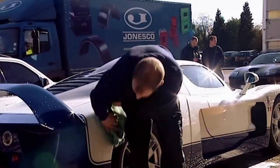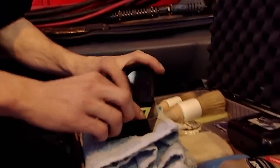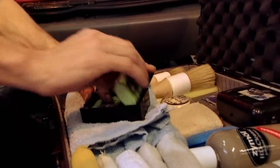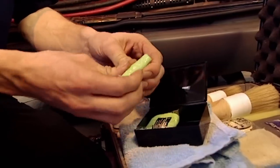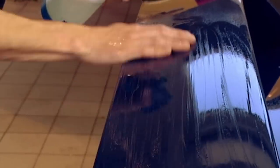Most people would be happy to eat their dinner off this, but not Paul — to him the car is still filthy. To reflect light perfectly you need a mirror finish, and this special £20 block of clay picks up microscopic bits of dirt that would otherwise diffuse the light.